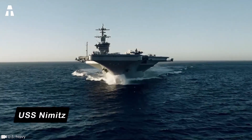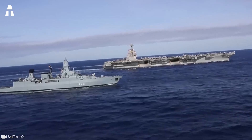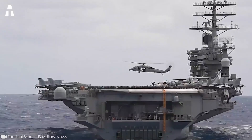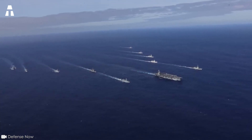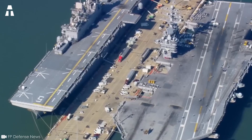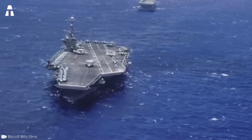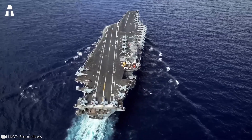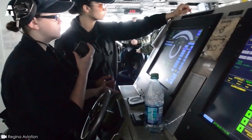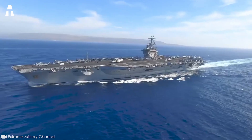The USS Nimitz is one of the most emblematic aircraft carriers in the history of the US Navy. Commissioned in 1975, she was the first of the Nimitz class, a series of 10 nuclear-powered aircraft carriers that redefined American sea power and force projection. However, its end seems to be approaching. In this video, we take a look at this legendary aircraft carrier, its history, its characteristics, and the reasons why it may be retired in the next few years.